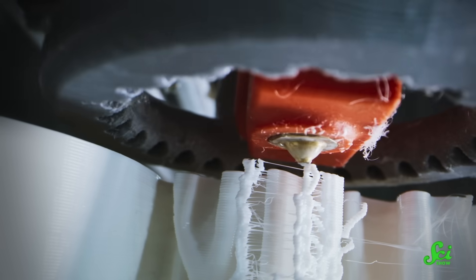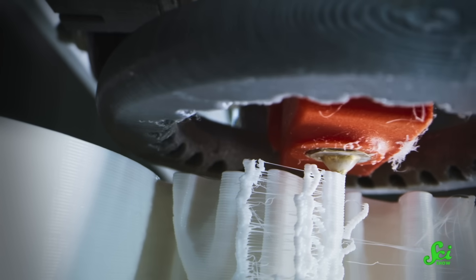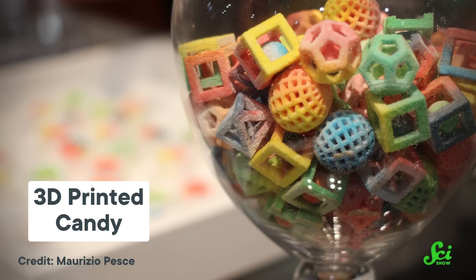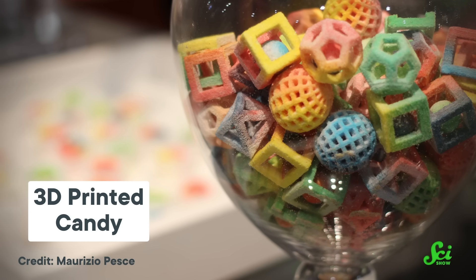3D printing just feels like a space-age technology. You're building up stuff from a bunch of layers of goo or powder, and sometimes even shooting those layers with lasers. And these days, scientists are out there 3D printing everything from batteries to food.